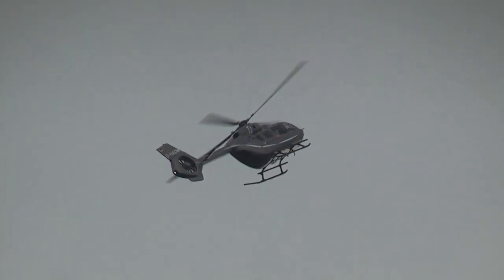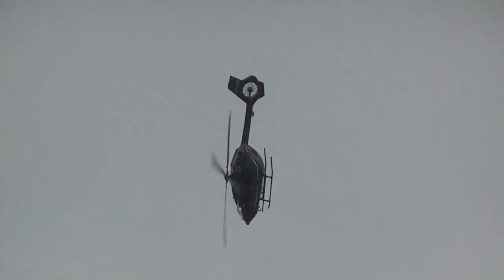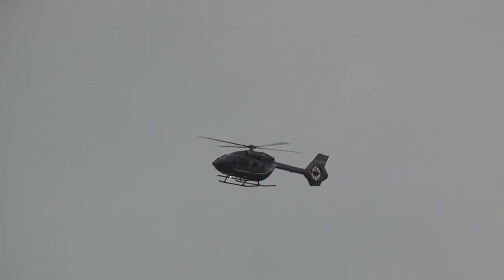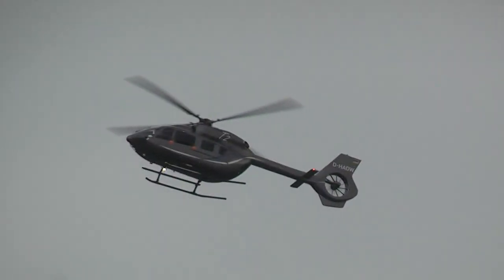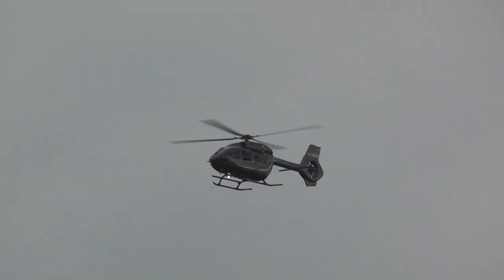The EC145 T2 is the latest member of the mid-range civilian EC145 family — a range of helicopters in the four-ton weight class.